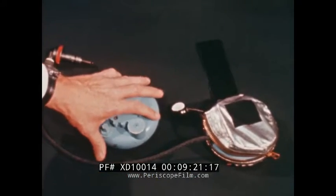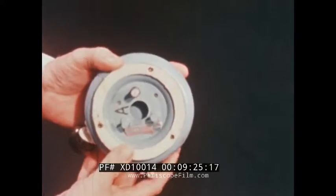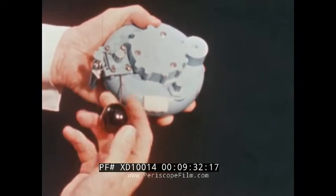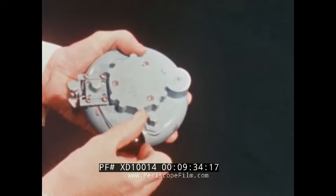In the event of a suit puncture or loss of the primary oxygen supply, lunar astronauts will have a secondary oxygen source in the form of an emergency oxygen supply system. A tug on the ball handle will release a five-minute metered supply of oxygen.